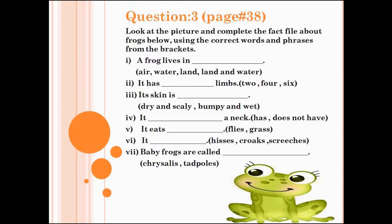Let's do question number 3, page number 38. Look at the picture and complete the fact file about frogs below, using the correct words and phrases from the brackets. Number 1: a frog lives in dash — air, water, land, or land and water? Number 2: it has dash limbs — 2, 4, or 6? Choose the correct answers and write them in the blanks.